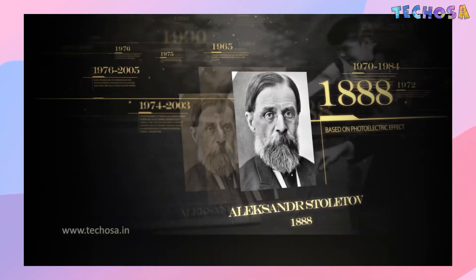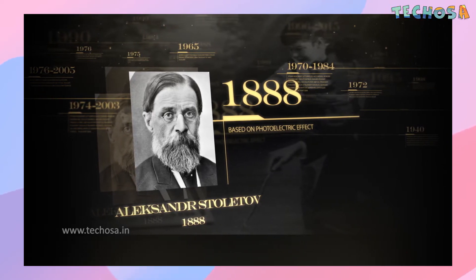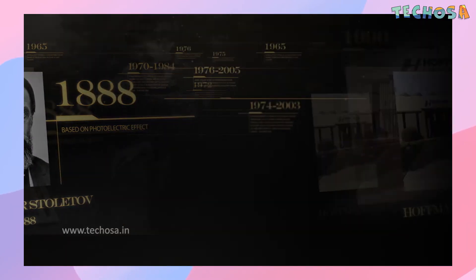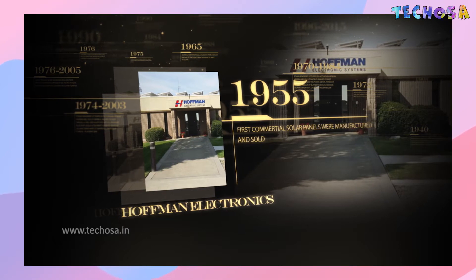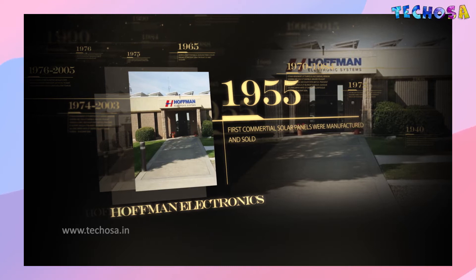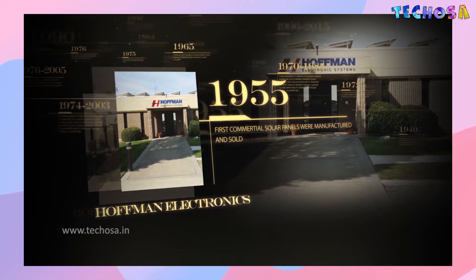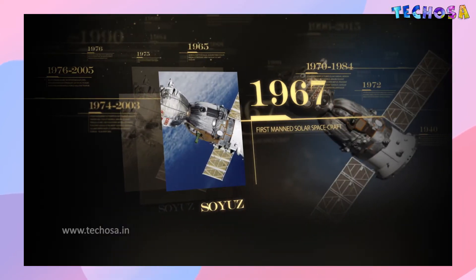Alexander Stoletov built the first solar cell in 1888, based on the photoelectric effect, which explains why electrons get emitted when exposed to energy like sunlight. Solar cells were sold commercially for the first time in 1955. A company called Hoffman Electronics produced solar cells at 10% efficiency, sold commercially at around 1,800 rupees per cell — meaning a present-day solar power system would have cost almost 30 crore rupees at that price.